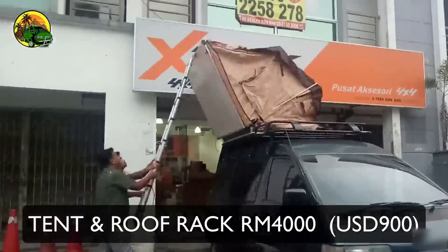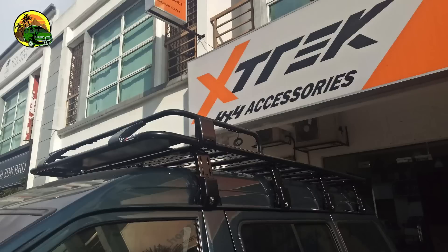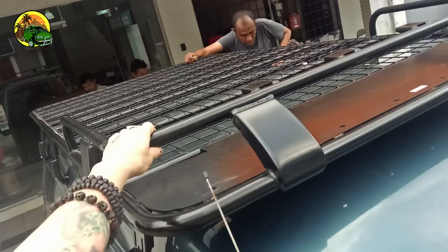The next big purchase was the roof tent and the roof rack. Because the Toyota Light Ace has a very tiny interior, we couldn't sleep in the lower area, so we decided to make a bedroom up top. We got that from X-TRACT — I'll leave a link to their Facebook page below so you can check out all the roof tents they sell.